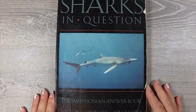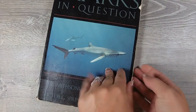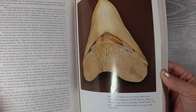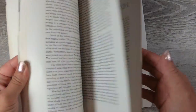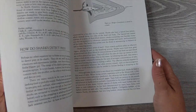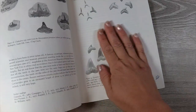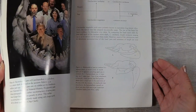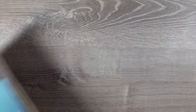The first book here is called Sharks in Question — it's the Smithsonian Answer Book. I chose this one because it had a lot of charts, a few pictures, and a bunch of facts. I really liked the breakdown of the charts, how it breaks down shark teeth, the gills, how they swim. Here's the page with the shark teeth, and it has a bunch of really great photos as well.